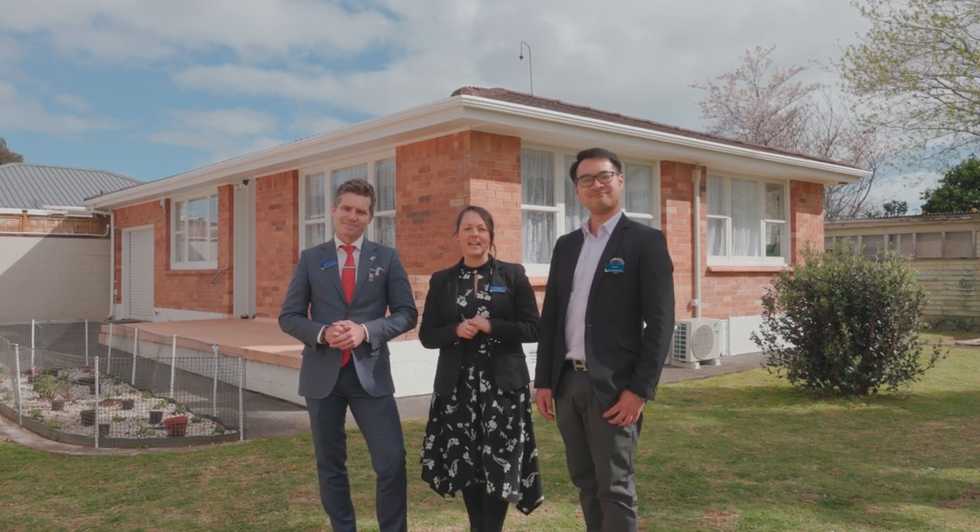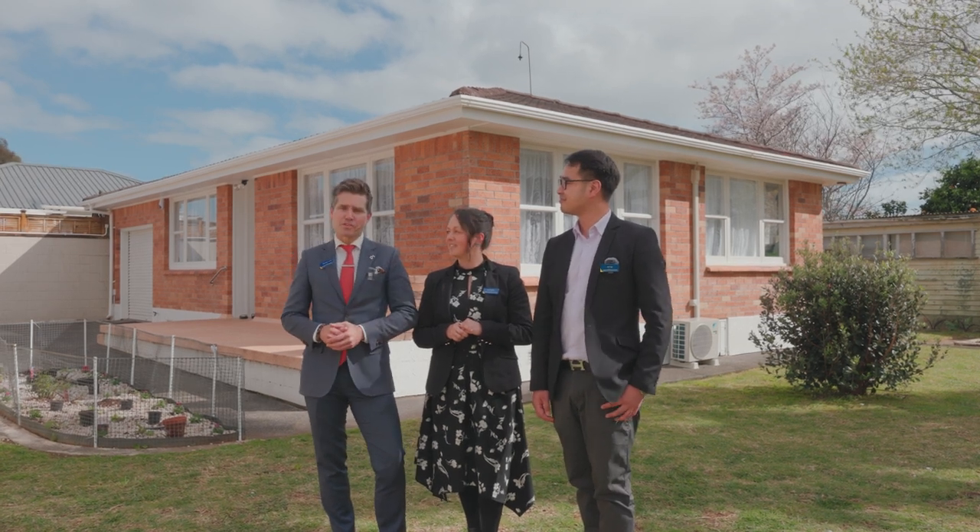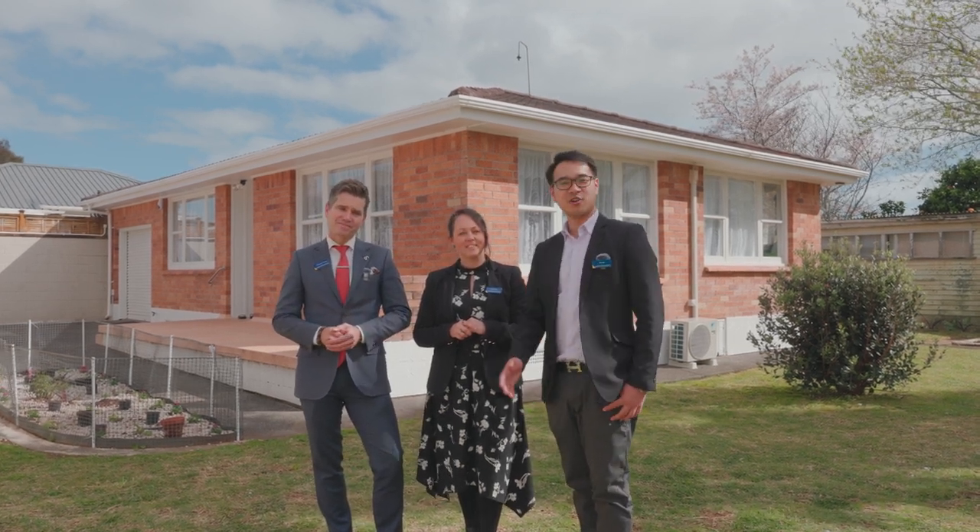Please give us a call today and let's take a walk through what might just be your next home. This is Cam, Em and Alex from Barfoot and Thompson here in Papatoe saying now more than ever, home really is where you find it.